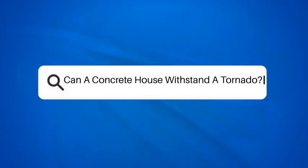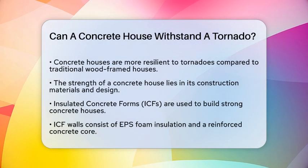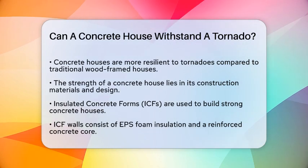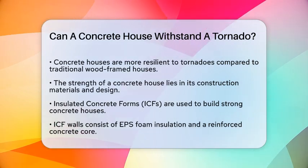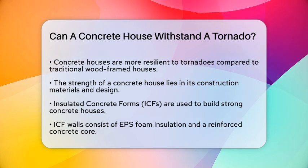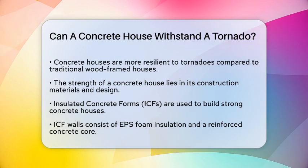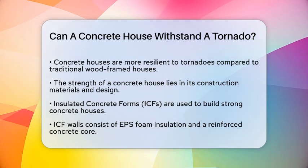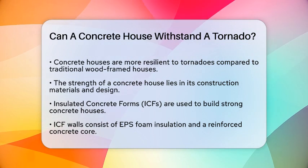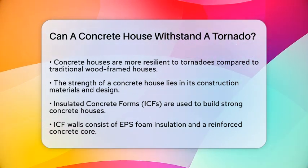Can a concrete house withstand a tornado? If you're wondering whether a concrete house can stand up to the fierce forces of a tornado, you're about to find out some surprising and reassuring facts. The key is in the construction materials and the design of the house. Traditional wood-framed houses often fail miserably against high winds and flying debris, but concrete houses are a different story altogether.